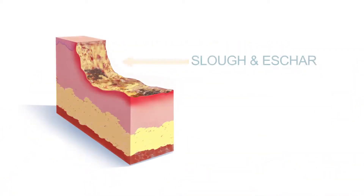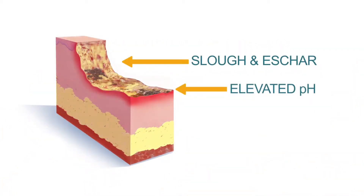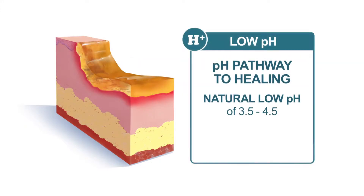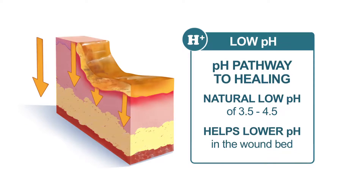A wound bed may have slough, eschar, and an elevated pH. When applied, MetaHoney's natural low pH helps to lower the pH within the wound environment, providing a pathway for the body's natural processes to move the wound towards healing.